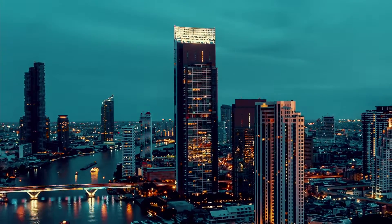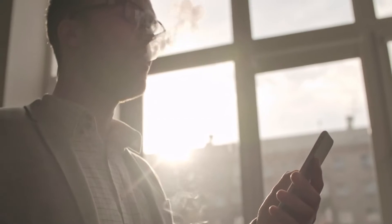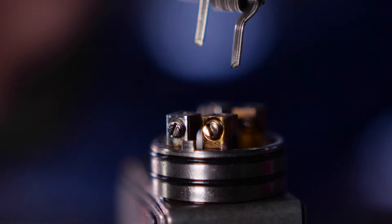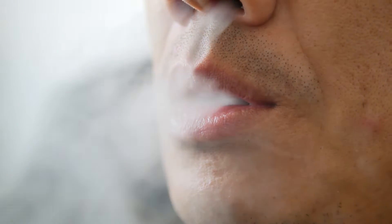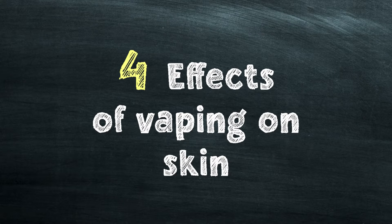Instead of putting tobacco products into a cigarette, you put flavored water or flavored juices into an e-cigarette. The e-cigarette has an electronic coil at the end, and when the coil heats up it creates not smoke but vapor. In this video we'll be discussing four effects of vaping on your skin.